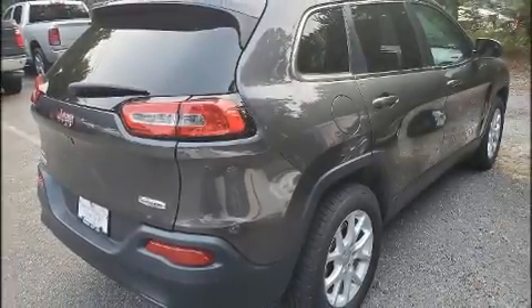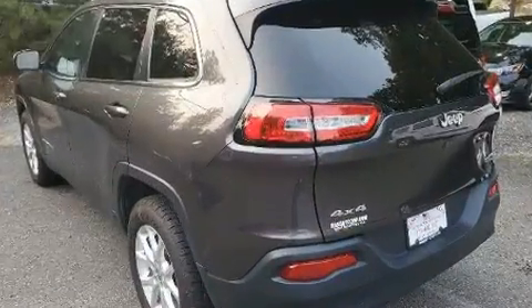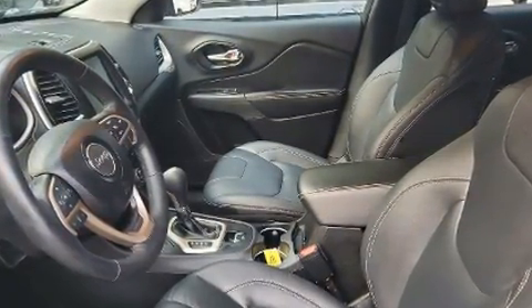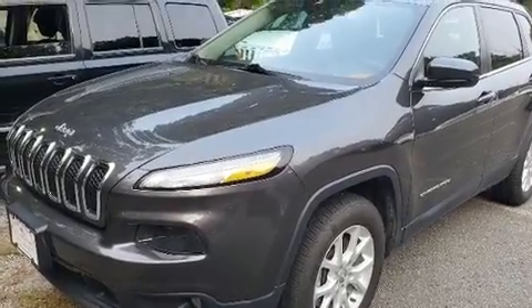Familiarize yourself with the 2015 Jeep Cherokee. It distinguishes itself from the competition with features such as one-touch window functionality, a tachometer, variably intermittent wipers, front fog lights, and power windows.